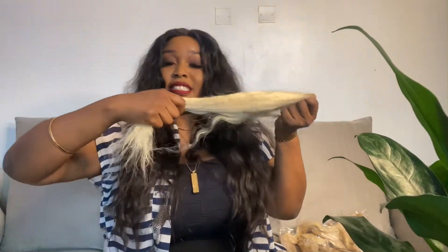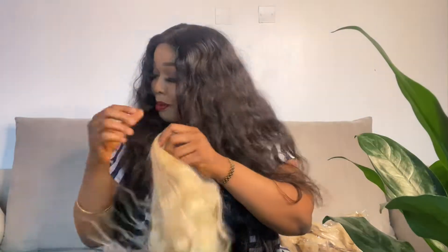For the shedding — I'm really really pulling this hair very hard — it does shed a little. But once again it's been bleached to 613 so that's expected. Let me move on to the bundles.